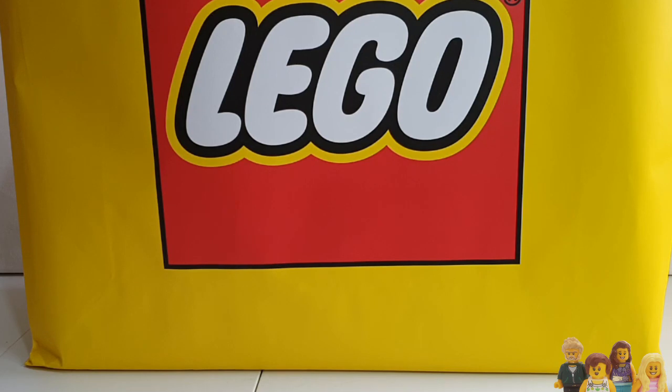Hi everyone and welcome back to the BrickBods. You join me today for another brick haul and this one is the AFOL Day brick haul.